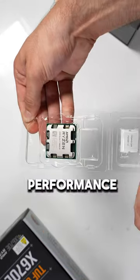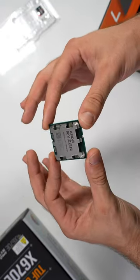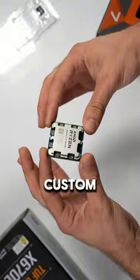But before we check out the performance of this PC, we've got to build it. So I'll run you through the components of this incredible custom PC.